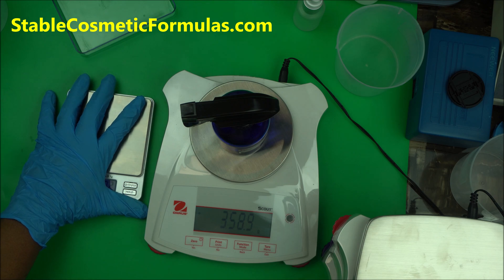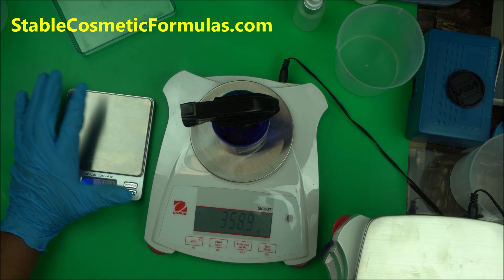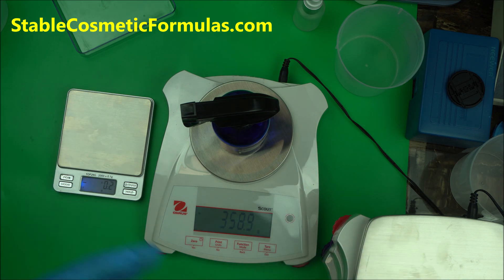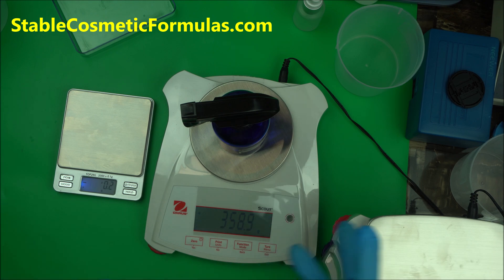If you want to move your formulation skills to the next level, get yourself a precision scale. If you buy from Amazon, depending on the country you're in, you may find it at a good price. Check Amazon and also check the link I'll put in the description box. Pick whichever one is cheaper for you and save your money.